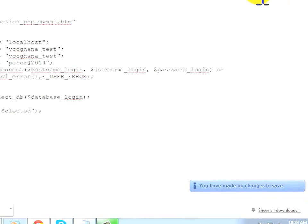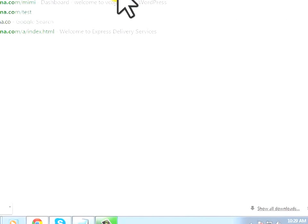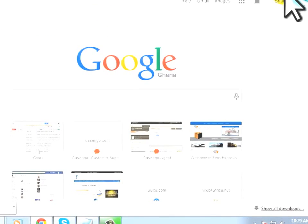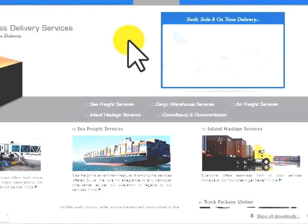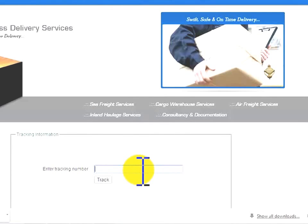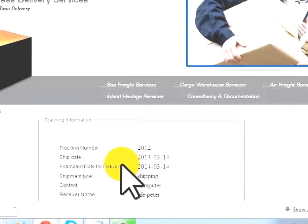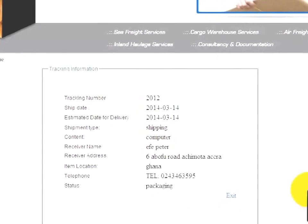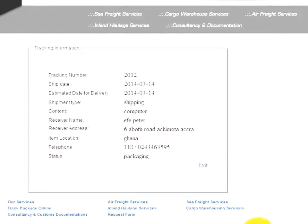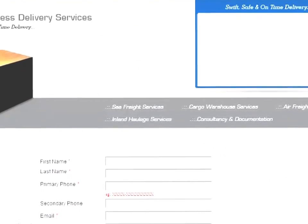Now everything is connected. Go to the website at vccgana.com/test and click on Online Tracker. Type the tracking code '2012' and click Track. The system displays the tracking information: tracking number 2012, shipping date, arrival date, and all shipment details. You can always go back and update this information at any time.